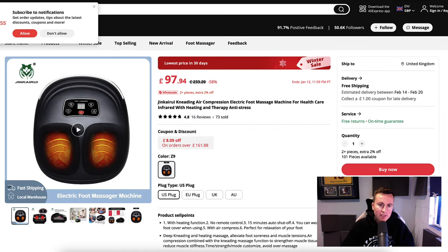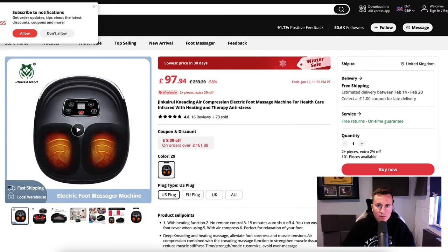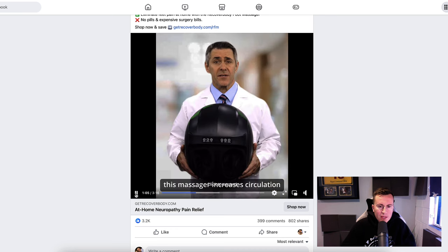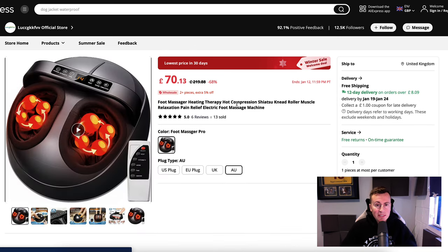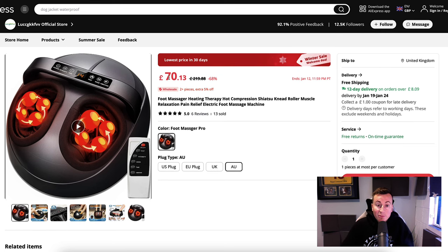Jumping onto AliExpress, we can buy this for about 100 pounds — roughly $120. Going back to check the product on their landing page, it does appear to be the same one, so that's about a 100% markup — selling for $200 and buying for $100. As an established business, they're probably sourcing it closer to $70–$80, so there's definitely a lot of money to be made selling this product.